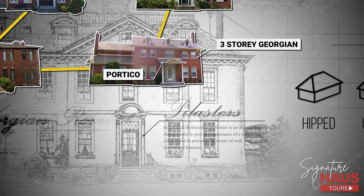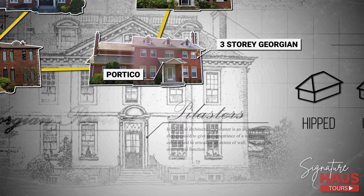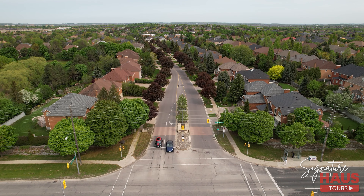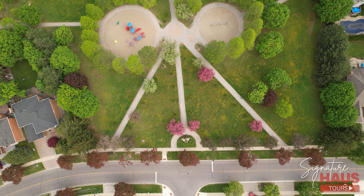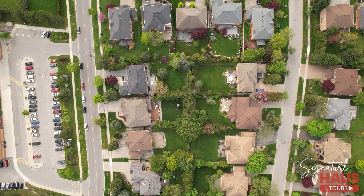The signature look of Bayview Hill usually features elaborate doorways with pilasters, side lights, and even porticos. Entering the Bayview Hill community, you will immediately notice the signature grand entranceways off the main roads, as well as beautiful landscaping and cast iron street lights. These are the fine touches that define this prestigious community from the rest.